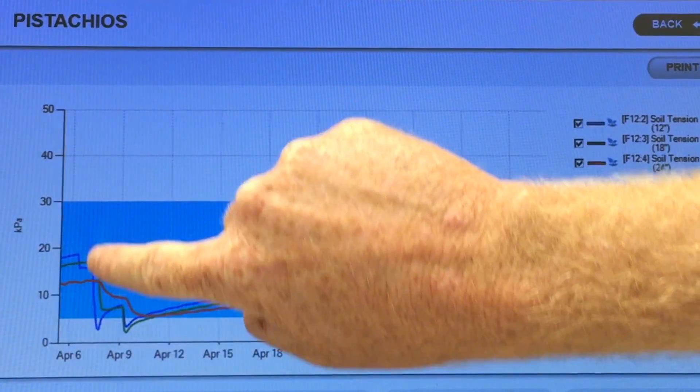Before, we used to kind of go off visual eyesight, pressure bombs — but if a pressure bomb shows stress it is generally too late. The tensiometer gives you a pretty good indicator of where things are going. If I didn't have the system now it'd be wet, but already we're middle of April and I haven't irrigated these yet and my tensiometer shows I don't need to.